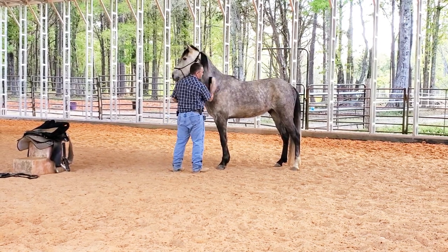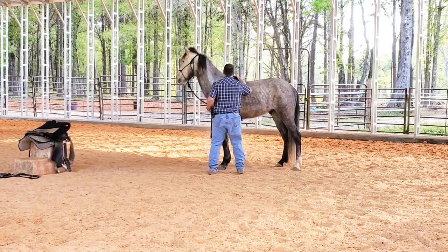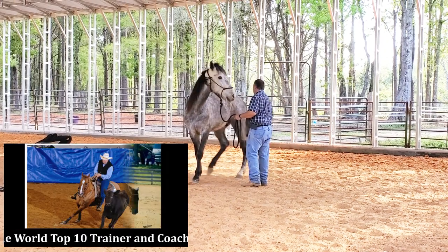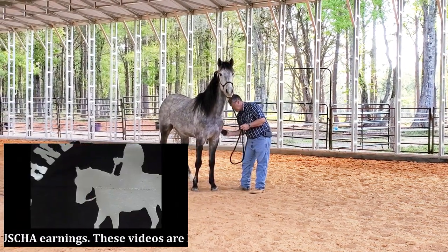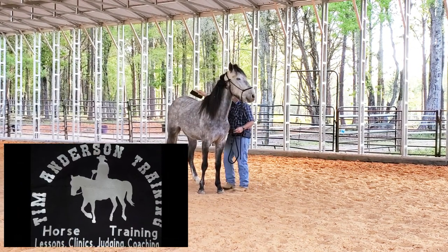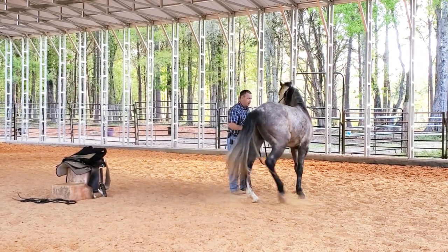This horse just came in the day before yesterday. He is a Tennessee Walking Horse — they shipped him in from Kentucky. So he had about a 10 or 12 hour drive to get here, and he had a day to get used to being here, so this is his second day here.